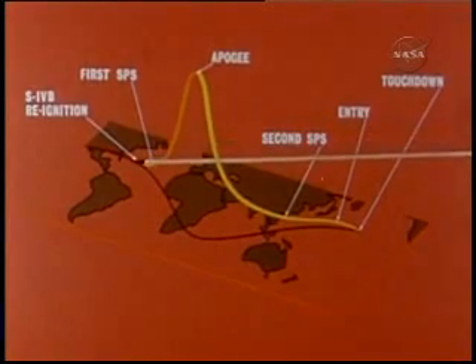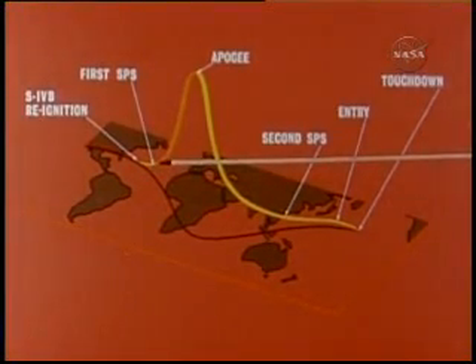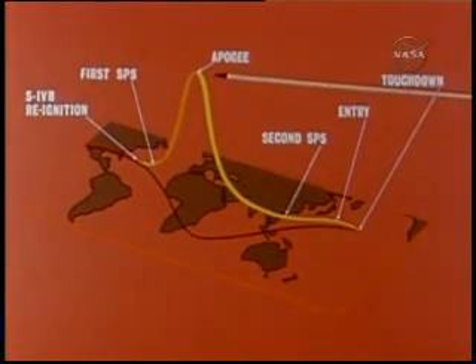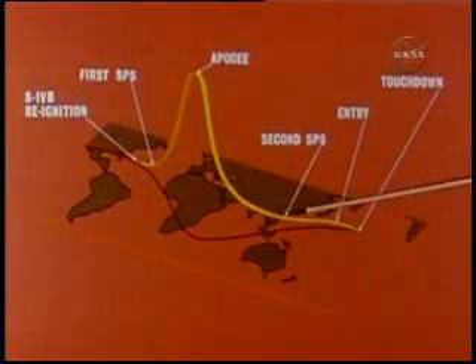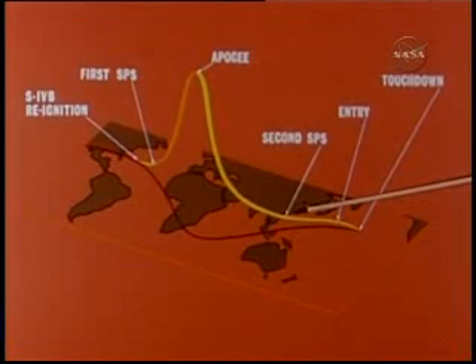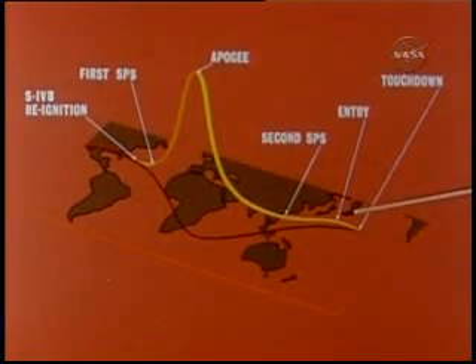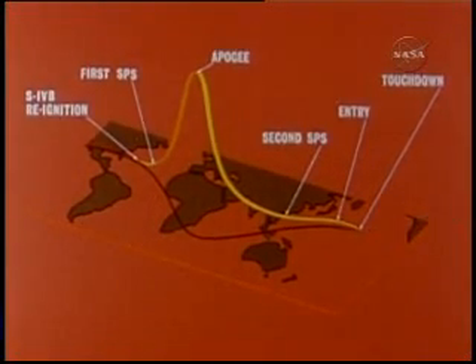Other high points of the mission were the re-ignition of the third stage over the western Atlantic, the first spacecraft propulsion system burn over the eastern Atlantic, an 11,000-mile peak altitude over the Indian Ocean during the elliptical orbit, and the second and longest spacecraft propulsion system burn over the western Pacific.